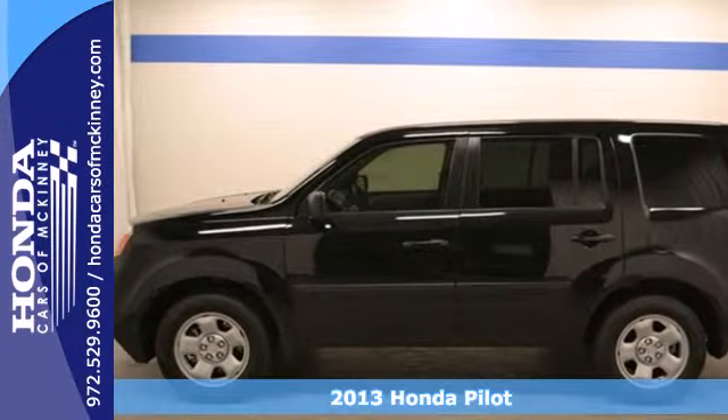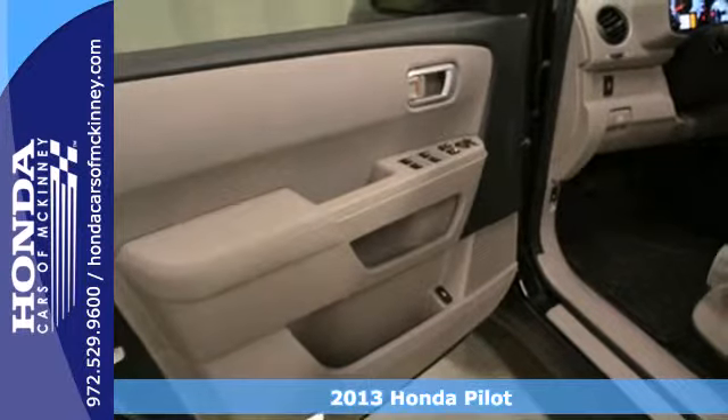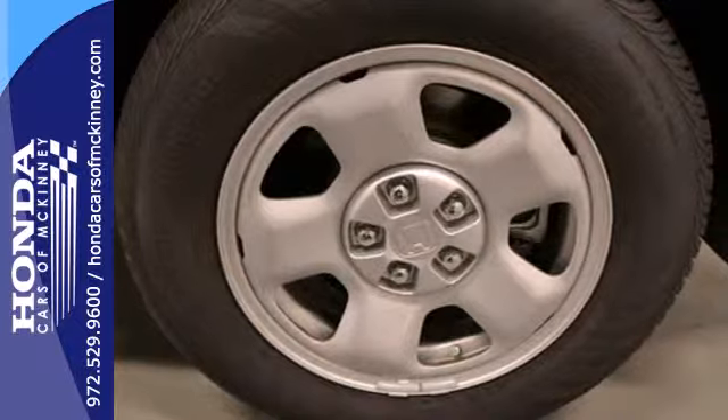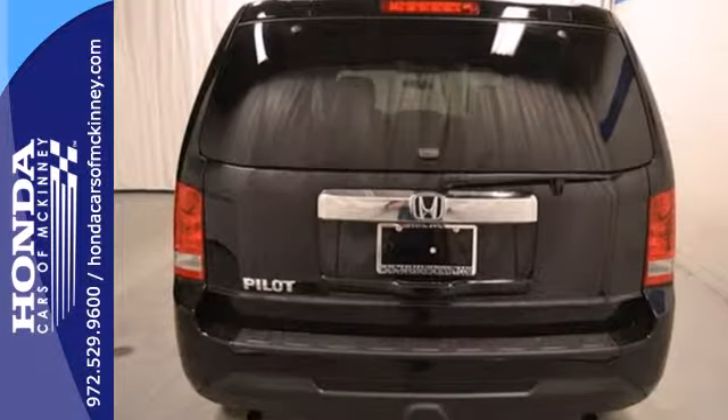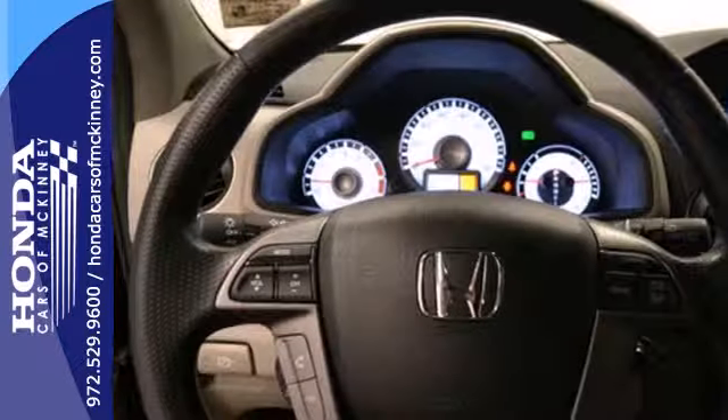Here's a 2013 Honda Pilot. This is a powerful SUV that was engineered for quality and durability, as well as high levels of functionality and comfort. It has ample space, convenient features, and the ability to handle whatever Mother Nature might have in store.